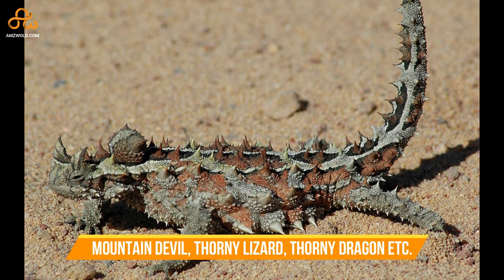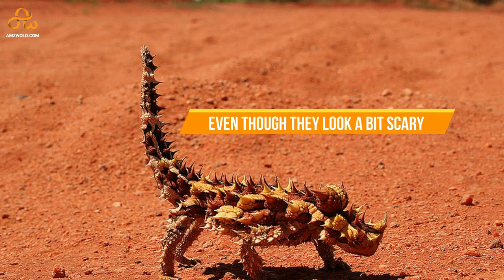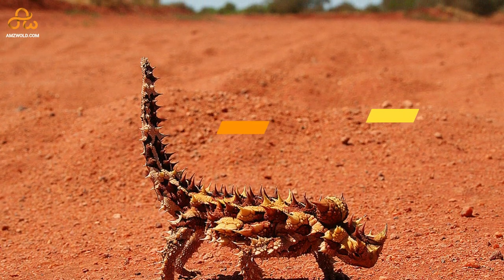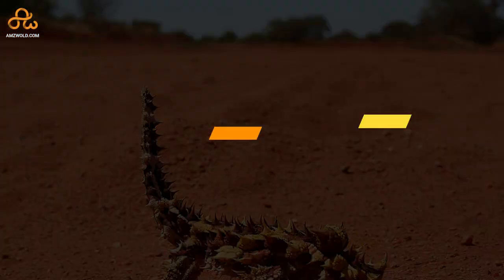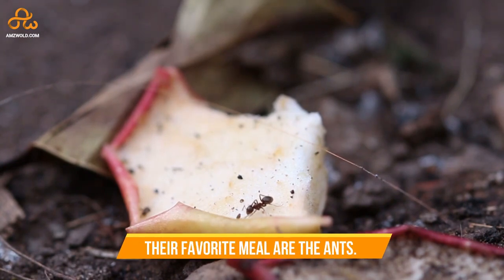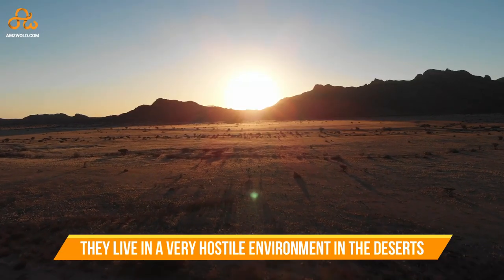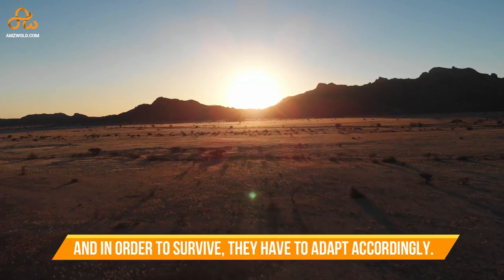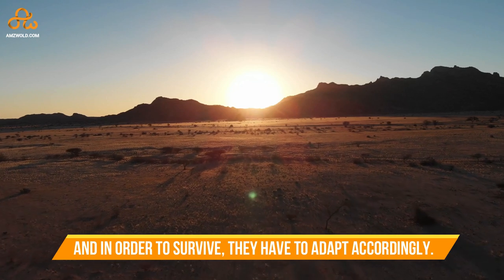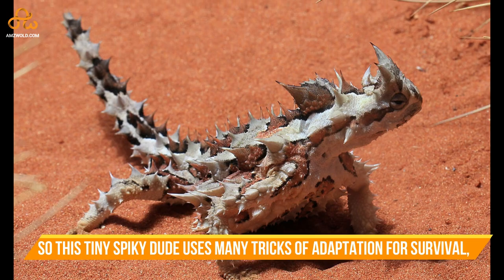Even though they look a bit scary with the spikes and all, their favorite meal are ants. They live in a very hostile environment in the desert, and in order to survive they have to adapt accordingly. So this tiny spiky dude uses many tricks of adaptation for survival.